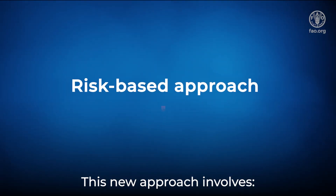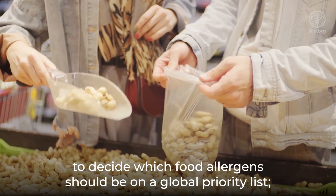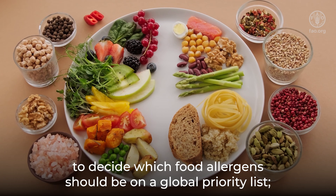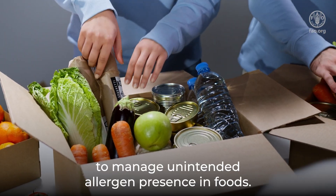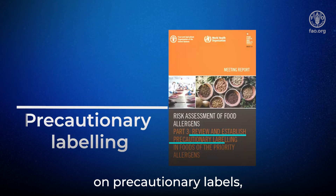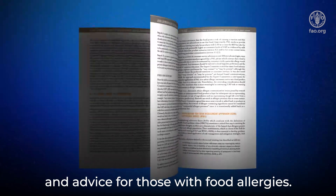This new approach involves the development of a quantitative prioritization framework to decide which food allergens should be on a global priority list, as well as health-based guidance values or reference doses to manage intended allergen presence in foods. These values can guide decisions on precautionary labels, recalls, trade actions, and advice for those with food allergies.